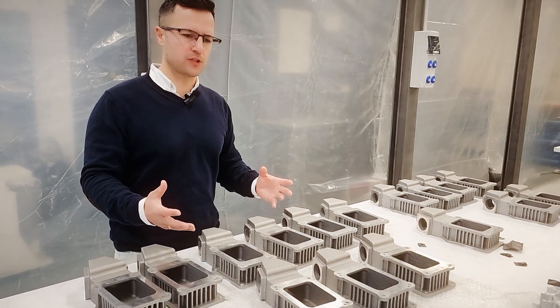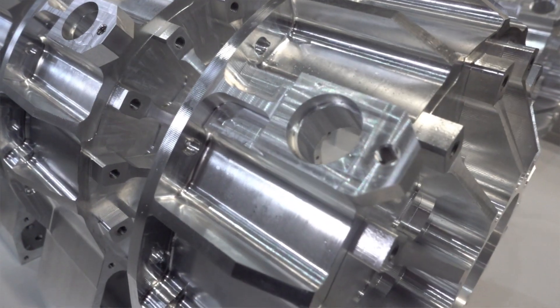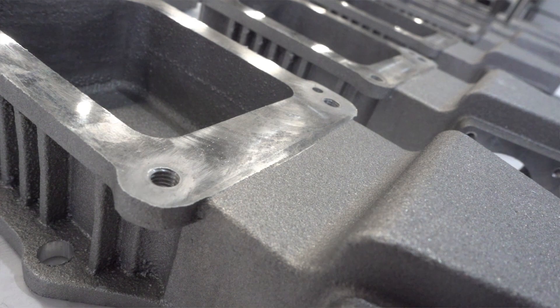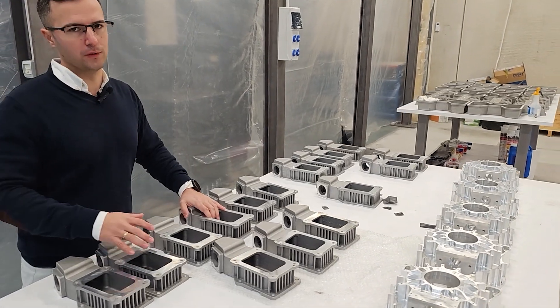What we're doing here is not just an incremental step over what's been done before — we are creating something very disruptive, and the best way to convince potential partners and customers that this is something worth integrating is for them to be able to touch and to see what we're doing here.